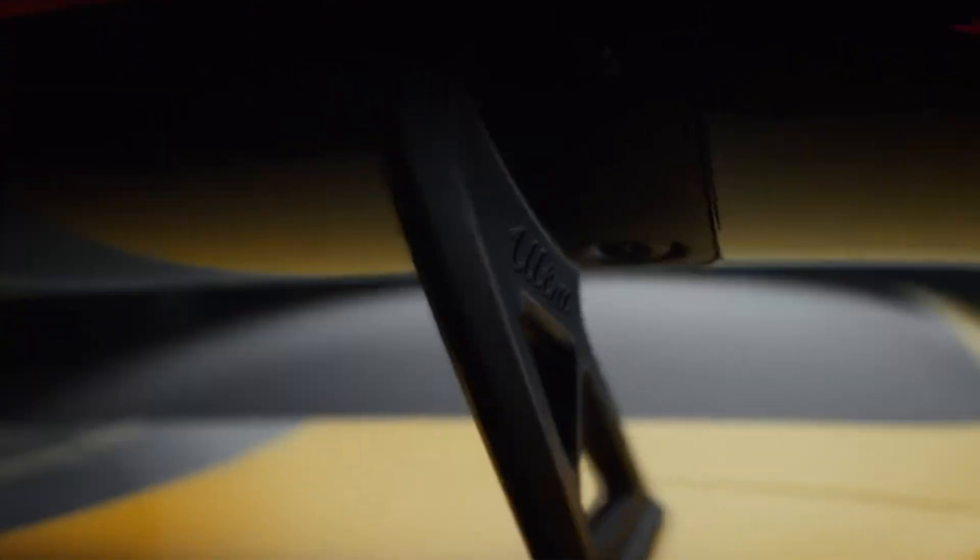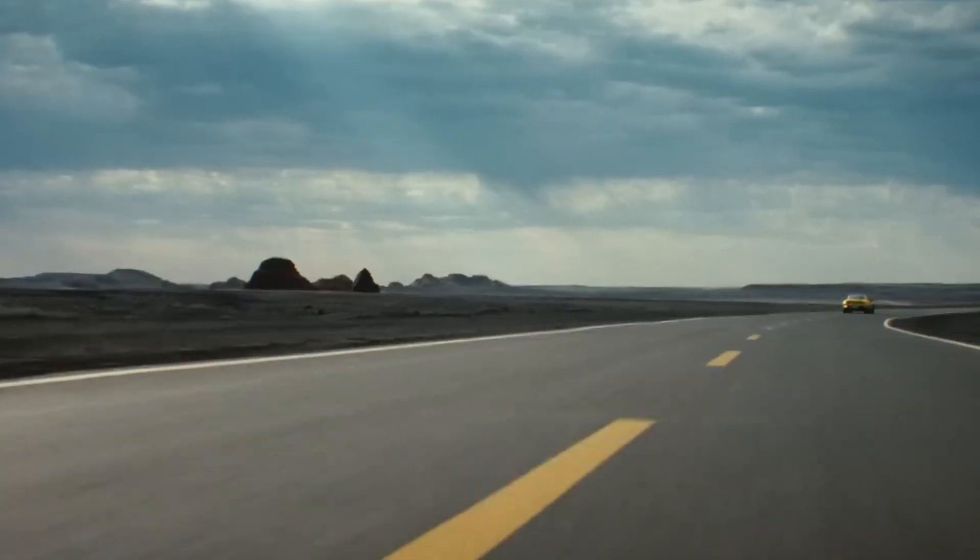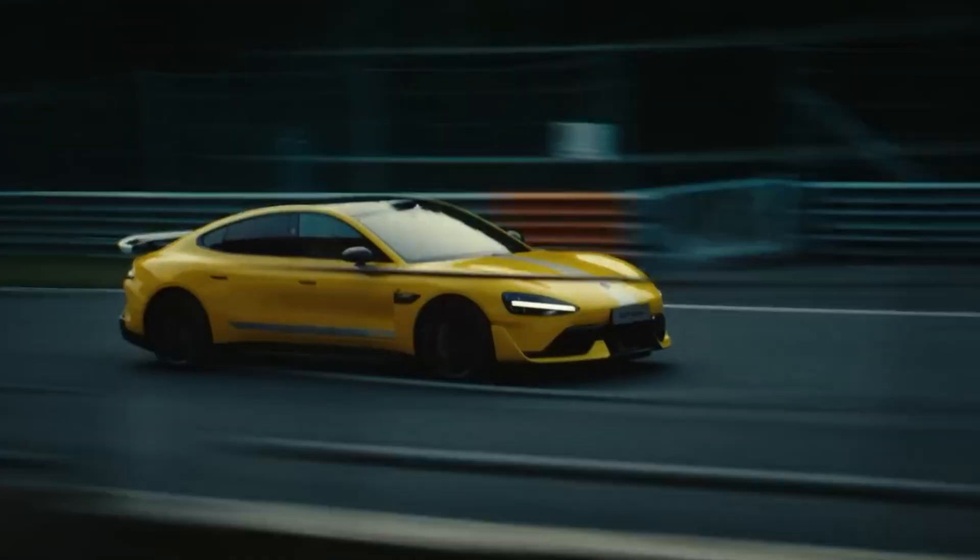From its Brembo carbon-ceramic brakes to its bespoke Pirelli tires, every detail is crafted for excellence. The SU7 Ultra doesn't just enter the hypercar arena — it roars in with authority.